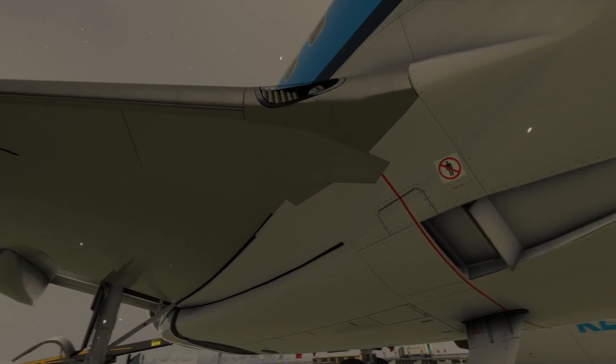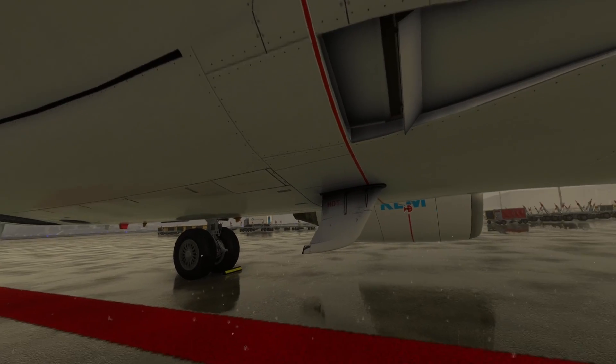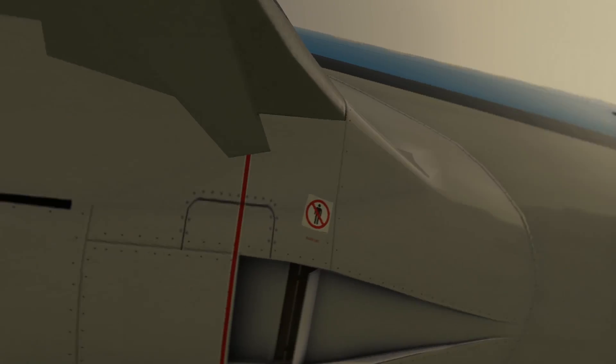Now, as we circle the fuselage, our eagle eyes are on the lookout for dents, bumps, or any irregularities. We also inspect the fuselage doors and hatches, ensuring they are all secure.